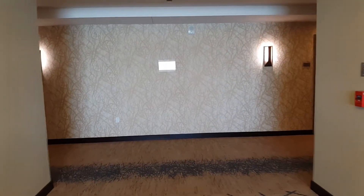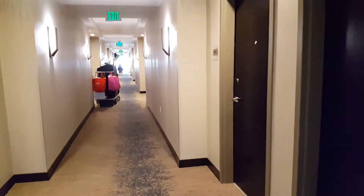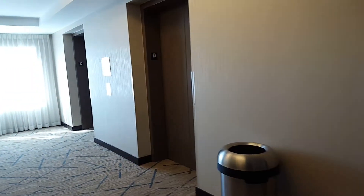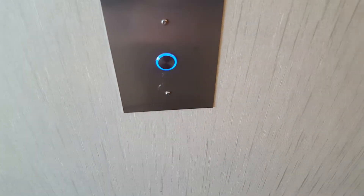This is the top floor of the hotel. Very nice — very nice place. The elevator is going back, which means we can get a different one, or not.